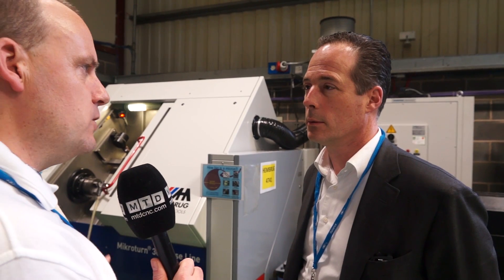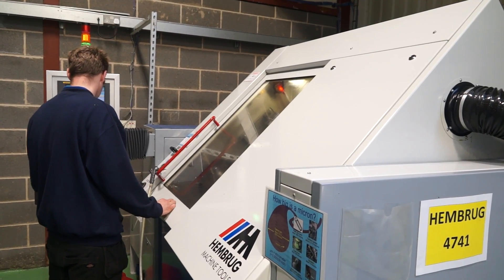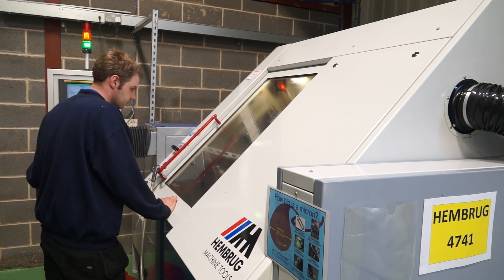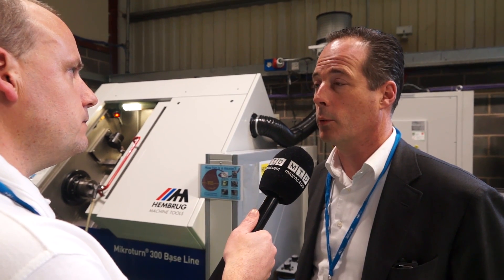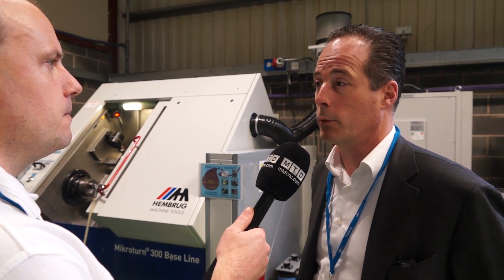And a bit about where the machines are manufactured - where do you build them? We build them in Haarlem in Holland, close to Amsterdam. So an engineer could come from the UK and have a look and maybe have a test run, put some components through just to see what they can achieve? Definitely. We always sell it with an application for a customer. We have an application center where we have five or six engineers who work out an application for a customer, and yes we do trial runs.